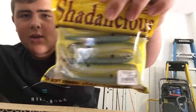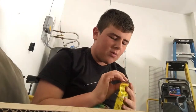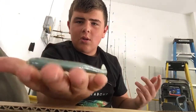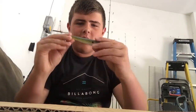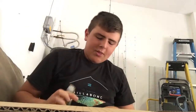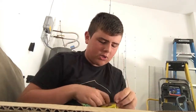Then I have the Strike King shadalicious sexy shad swim baits. The packaging is really nice — everything came perfect. It's a hollow body with a little hole in the back of the tail. You basically put it on a jig head or rig it with a weighted hook and it works perfectly fine.